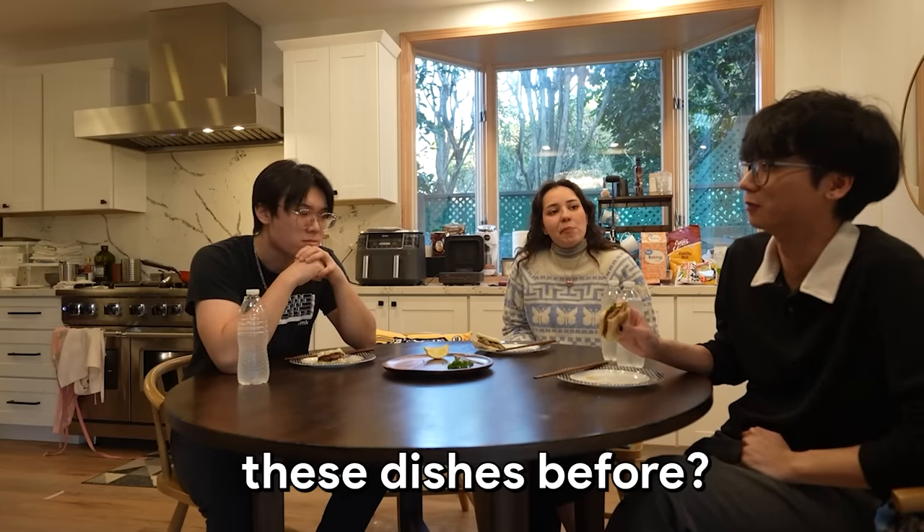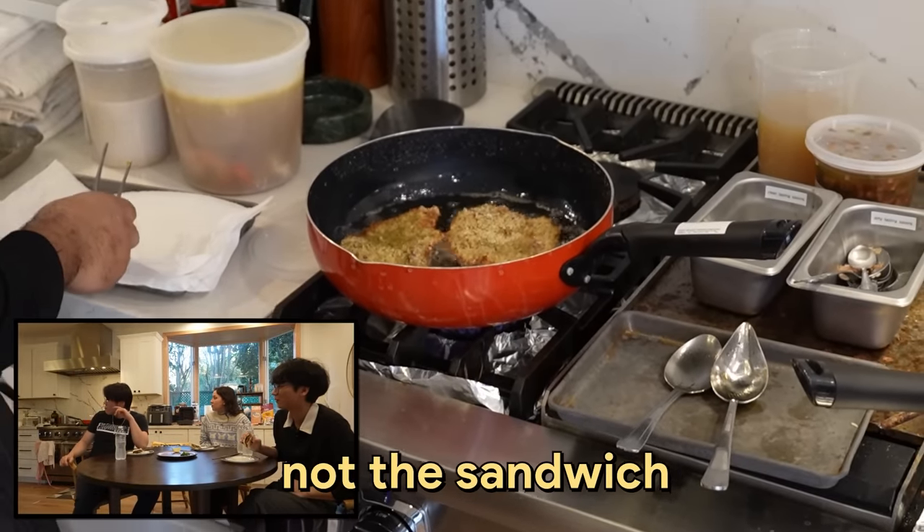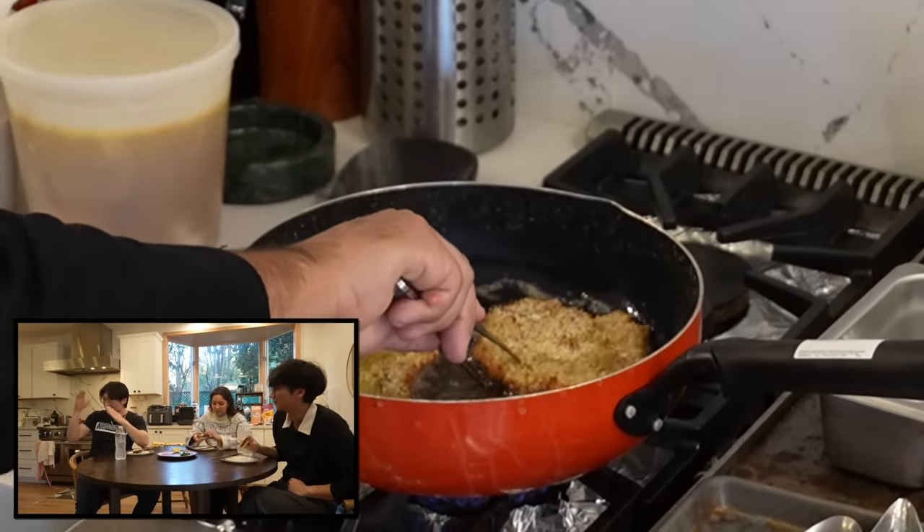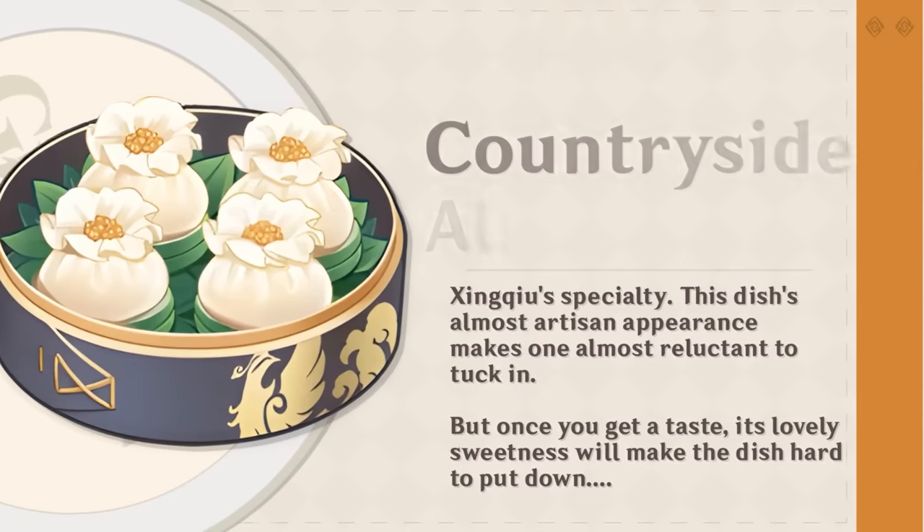Have you cooked any of these dishes before? Actually, no — really? Well, the katsu, but not the sandwich. I have not done any of these dishes before. So far it's a 10 out of 10. Okay, next.